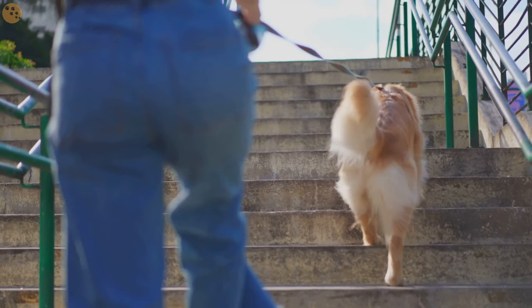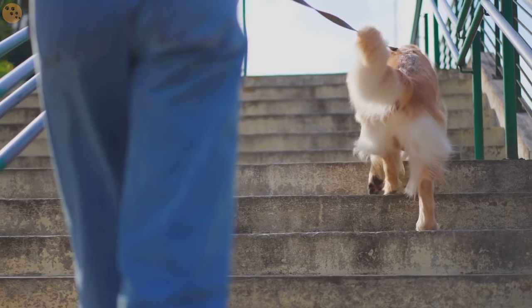Remember, the goal is to make your dog see the crate as a safe and comfortable space, not a punishment.